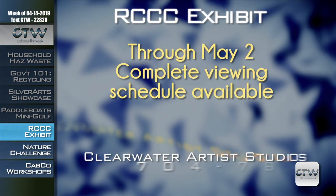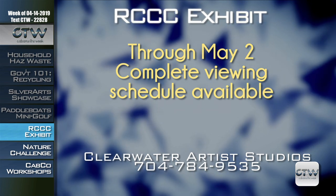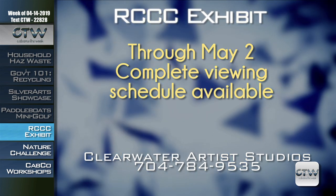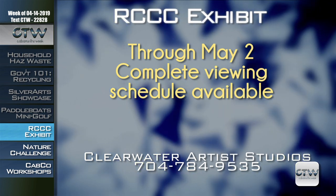Rowan Cabarrus Community College's Department of Fine Arts continues their partnership with Clearwater Artist Studios for the Spring Student Art Show. The public can view the various works by students through May 2nd. For more information or to view a complete schedule, call 704-784-9535.